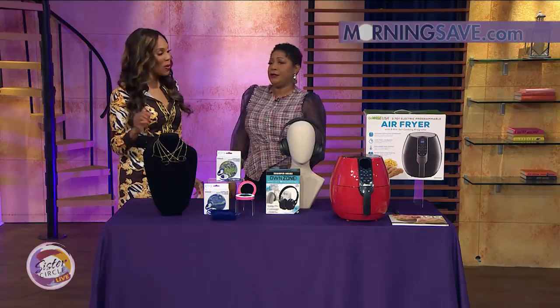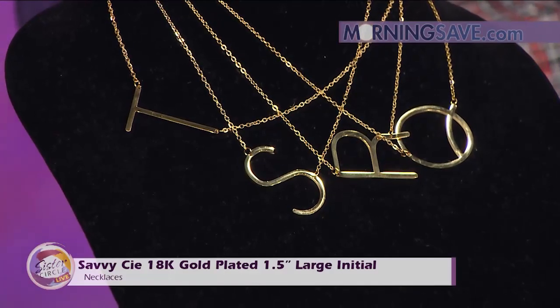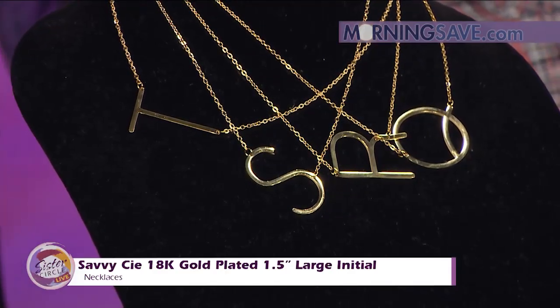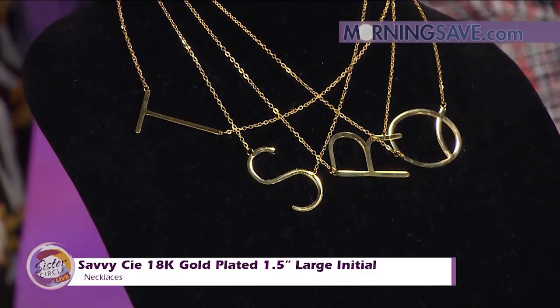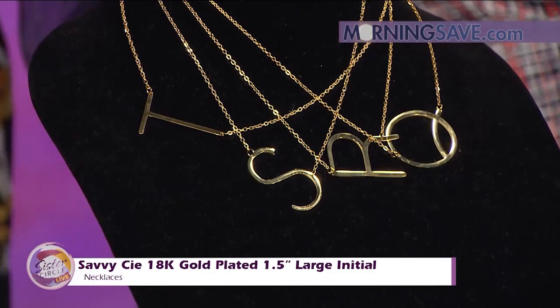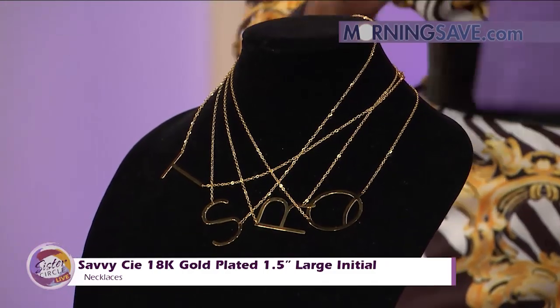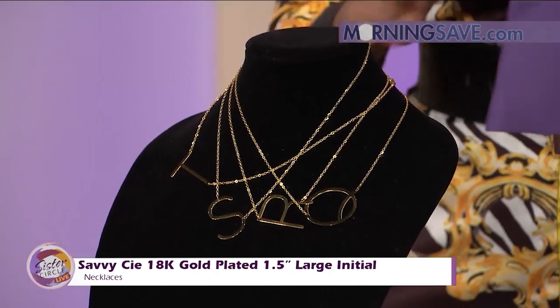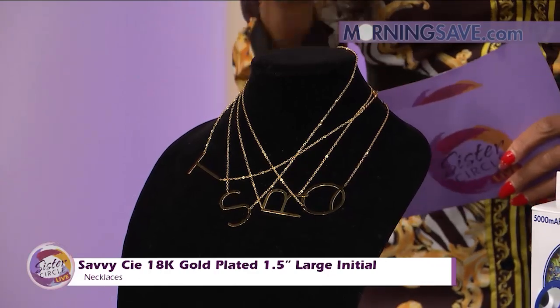I see a T right here. Last time we had these, we fought over this, didn't we, Trina? You won. But your name won't start with a T — I know, starts with an S though. We have some awesome items today, and I'm so glad we brought this back because we all know that the initial necklace is so on trend. This is the Savvy C 18-karat gold plated one-and-a-half inch large initial necklace. It's offered in every alphabet letter, so you've got you covered here. It's 18-karat plated for long-lasting, beautiful luster.